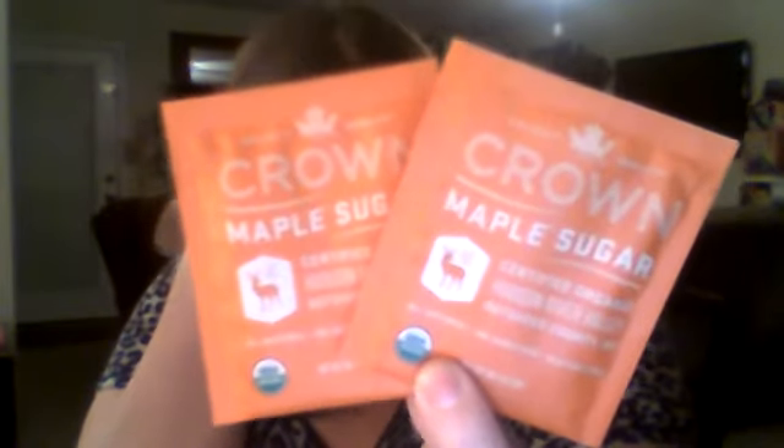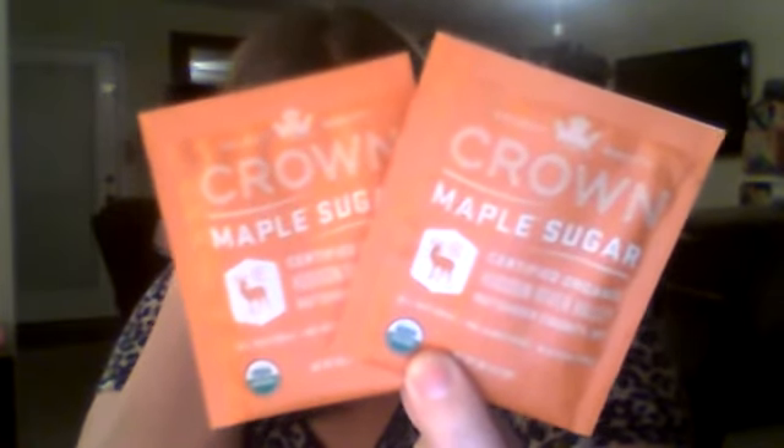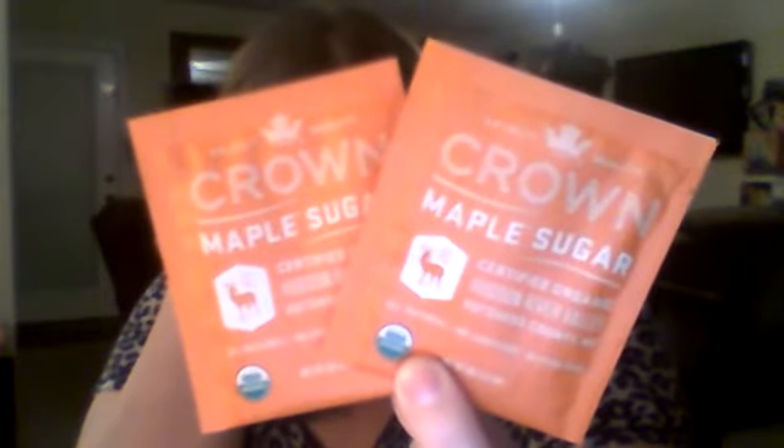Crown Maple — so Crown Maple is what I keep grabbing. Crown Maple Sugar. Crown Maple Sugar is rich in natural antioxidants and provides a healthy alternative to granulated sweeteners. Ideal for use in coffees, teas, baked goods, and even cocktails — maple sugar adds complexity and richness to a variety of recipes.